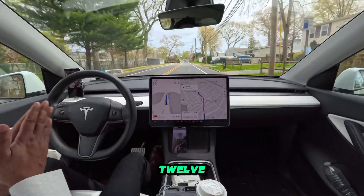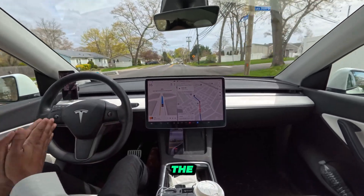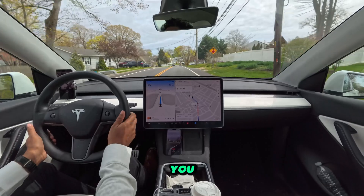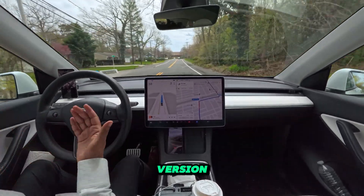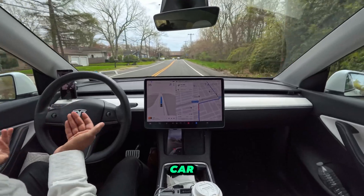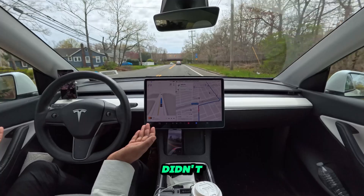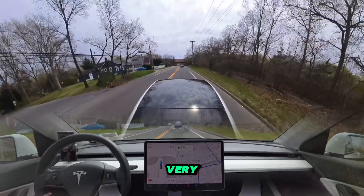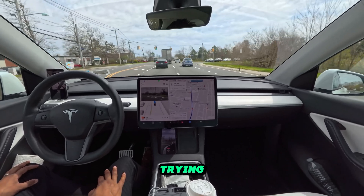I'm saying this because in version 12.3.4 — this exact version — the car failed so many times. But in this exact version the car learned to go on that exact road. I didn't even get a software update. Very very impressive, very nice.